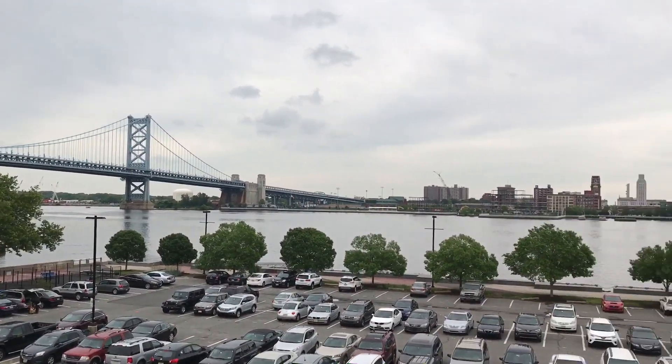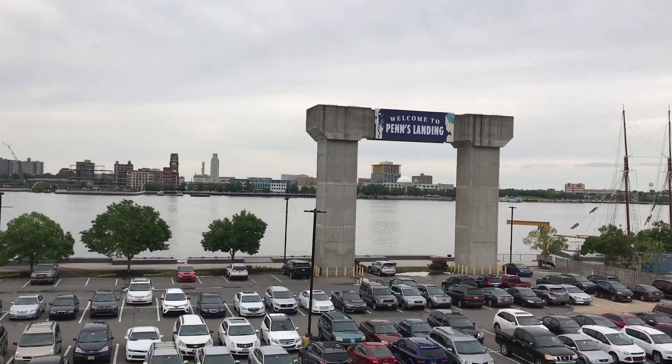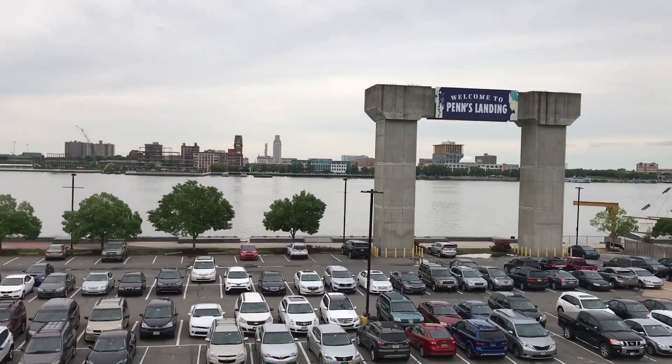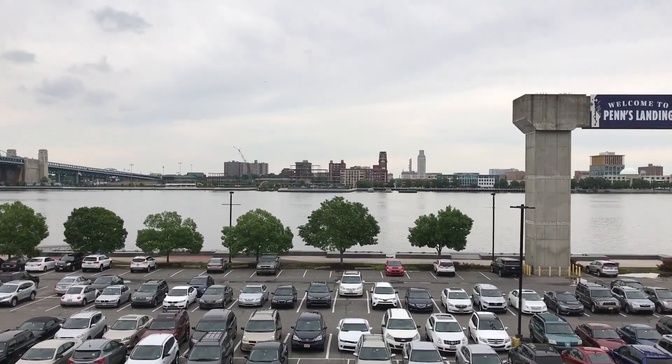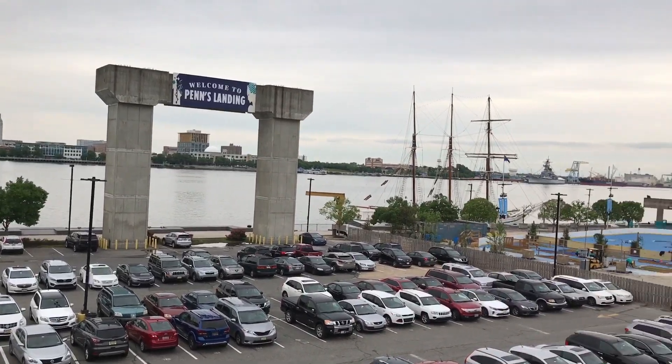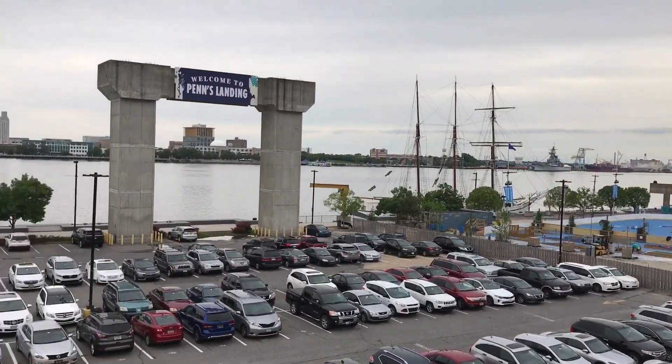Here's Penn's Landing and this is the Delaware River. New Jersey is right across the way. I think this is where George Washington crossed the Delaware River.